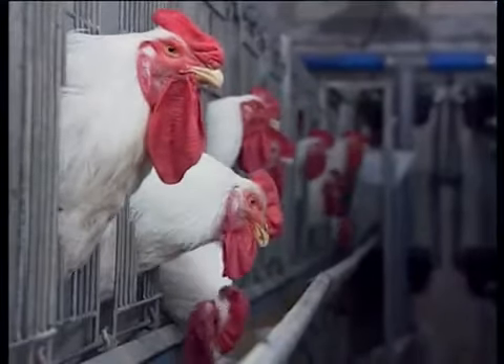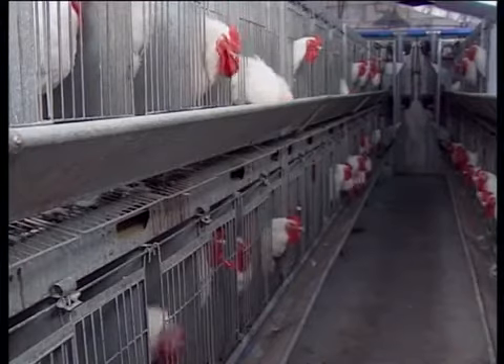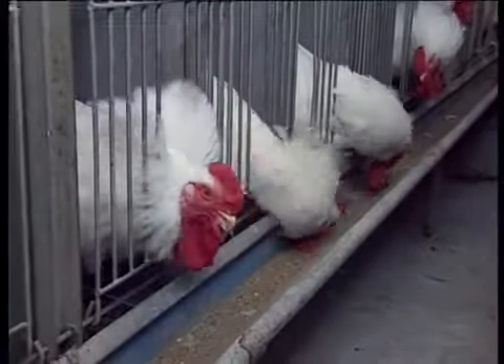The cocks are held in separate cages, so it's possible to give them cheaper feed than the hens. This results in further considerable savings in feed costs.